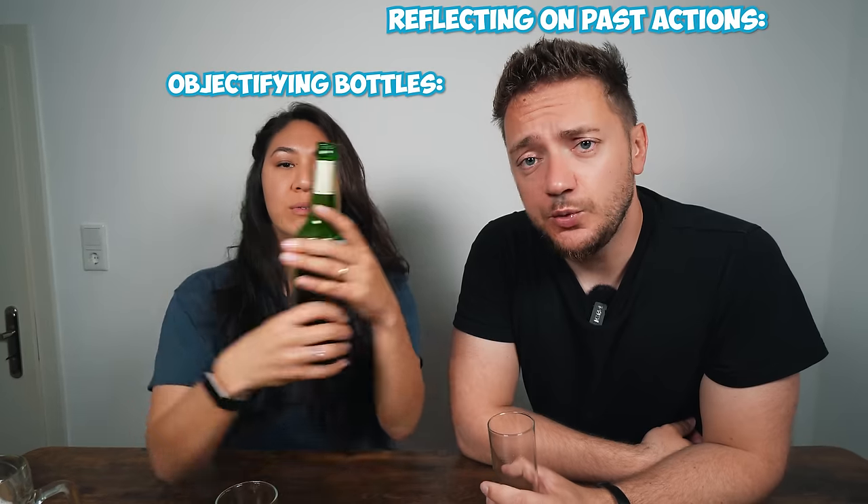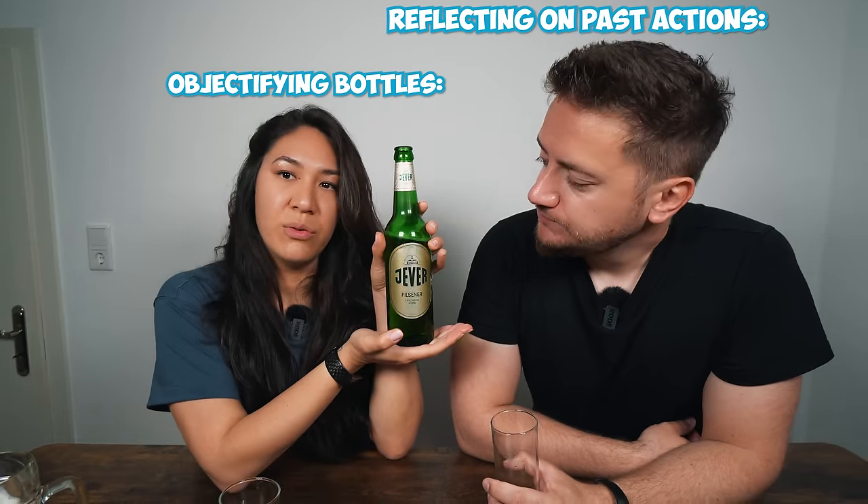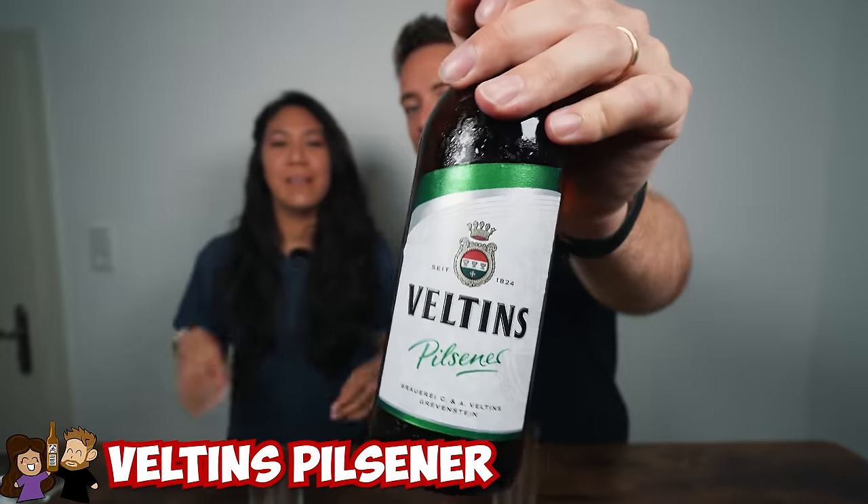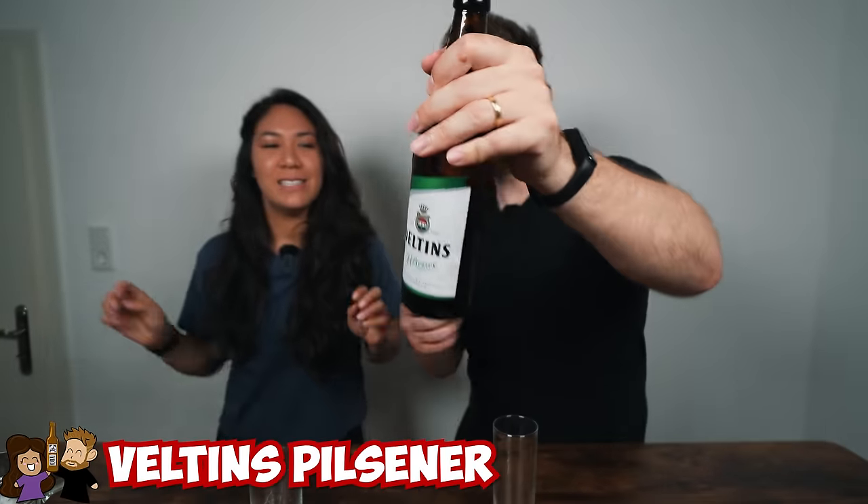Phil says there were times he defended Jever and thought it was the way to go, but now he's a little disappointed. We're keeping two beers back for the best last impressions. Next up is the Veltins — also 4.8% alcohol, another pilsner.